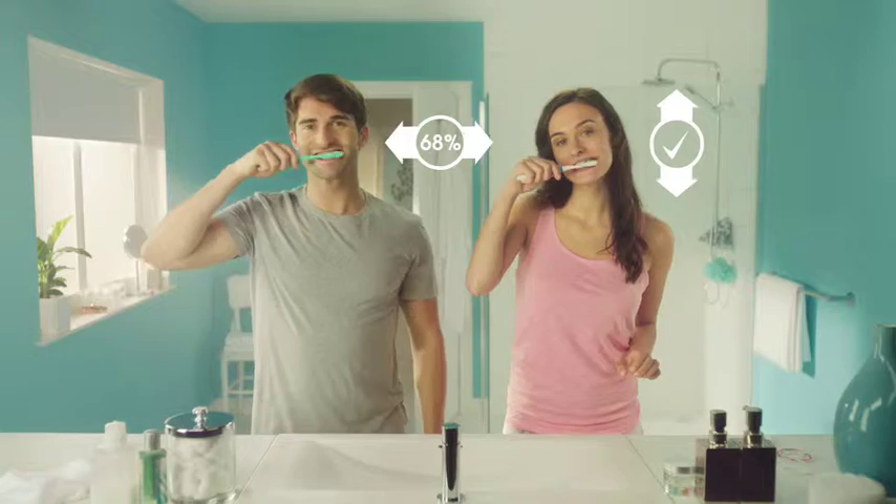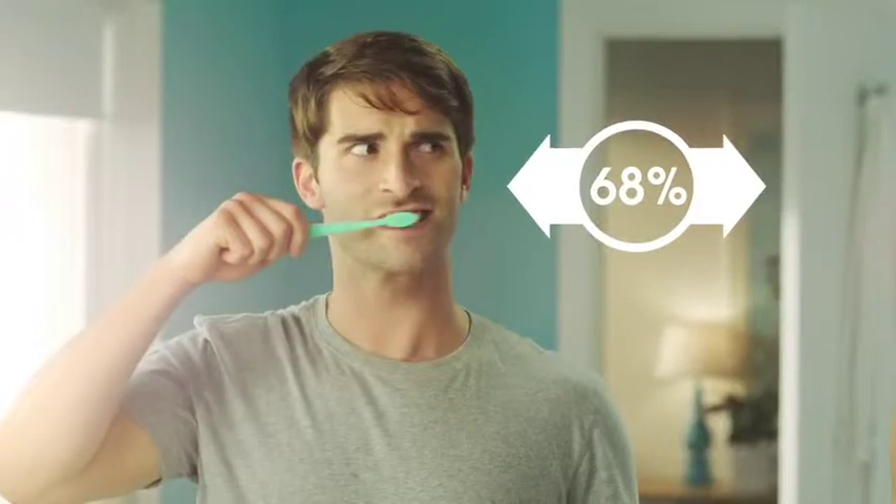Contrary to dentist's recommendation, 68% of the time we spend is still on horizontal brushing.